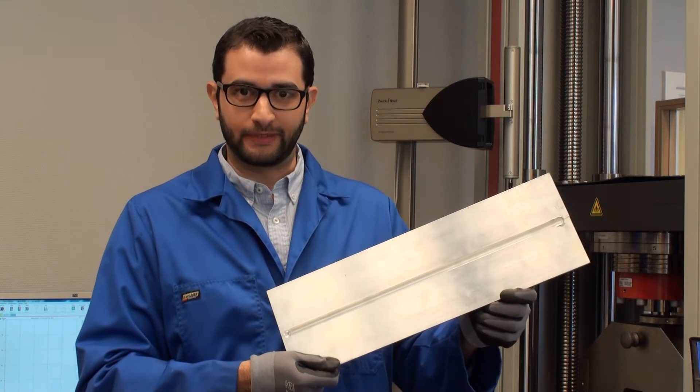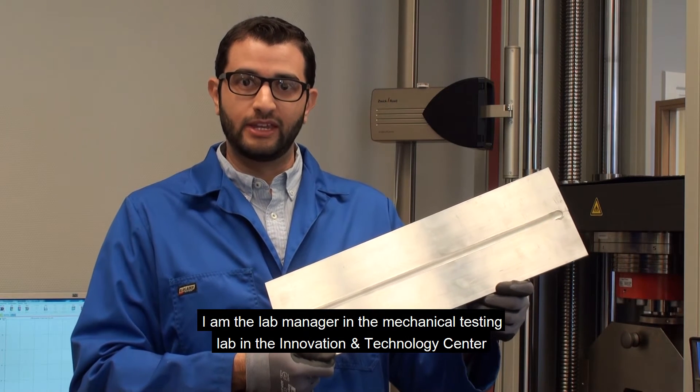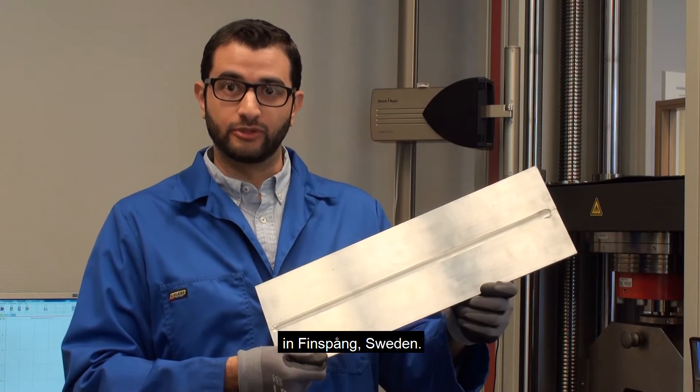Hi, my name is Jesus Mendoza. I am the lab manager in the mechanical testing lab in the Innovation and Technology Center in Finsbury, Sweden.